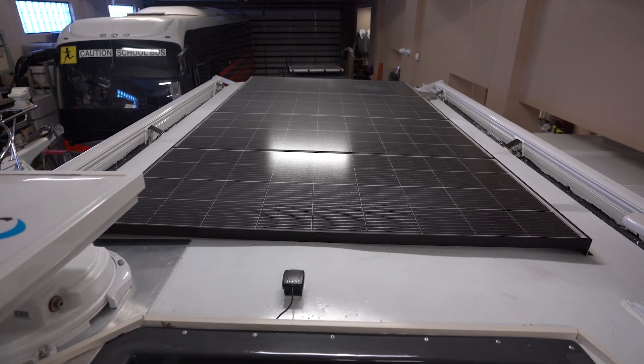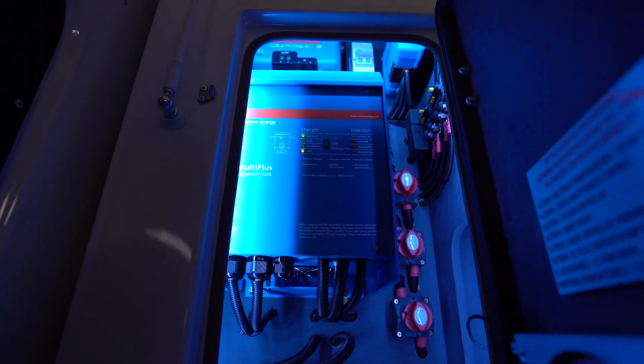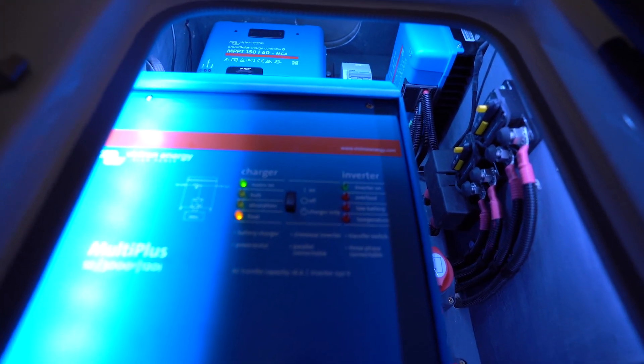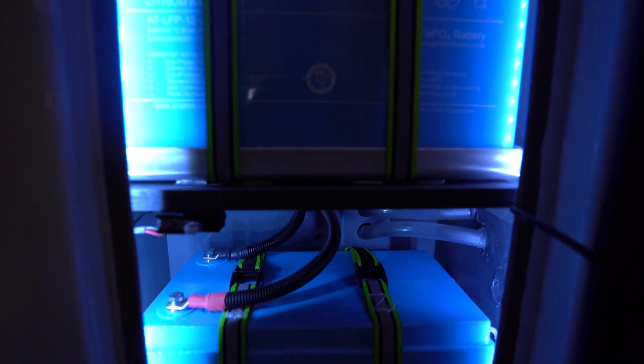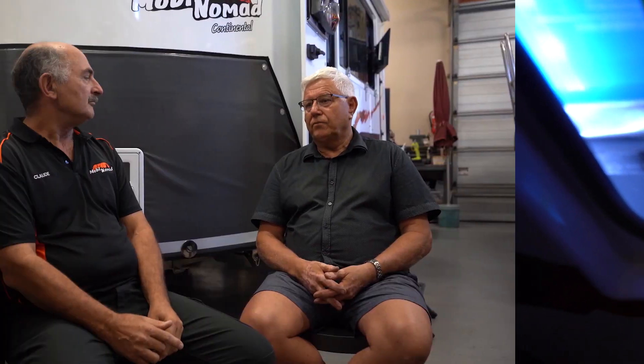So we went the full hog — we put on about 800 watts of solar power and about 600 amps of lithium batteries, and then it converts 240 volts into 12 volt. We've also got DC-to-DC chargers from the caravan to the car, and so on. We're just looking forward to it, and we've also got electric beds.